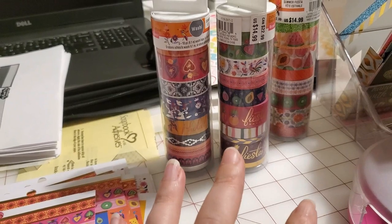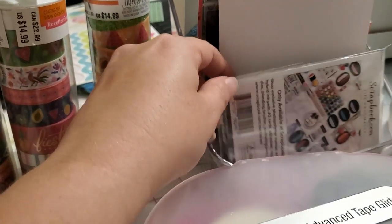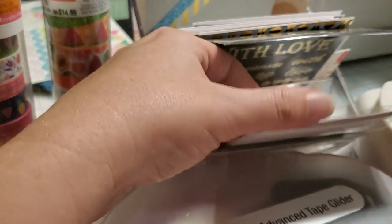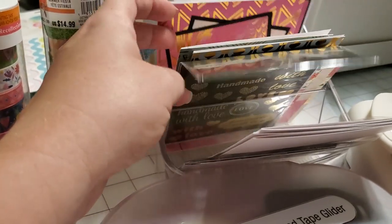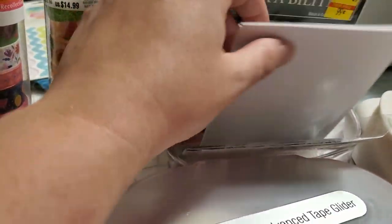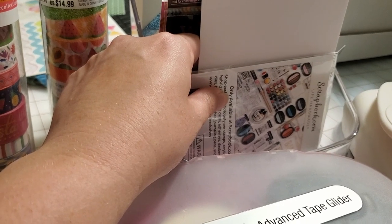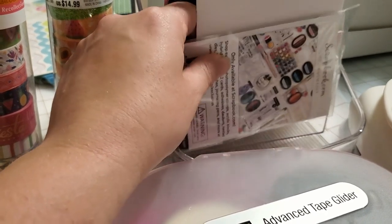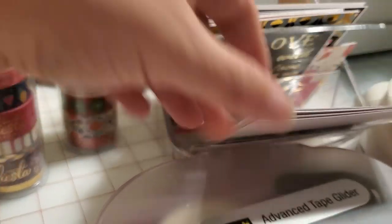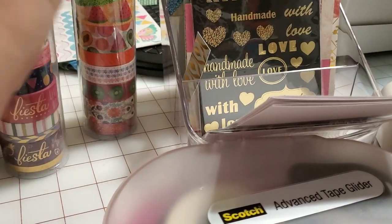I went ahead and brought out all the washi tape and I've got it sitting out ready to go. As I finish cards or card tops, I set them in here — these are my last three folded paperback things, the cards from the last spring set I finished up. I set the card top in here when it's done so it's out of my work area and safe, then I'll come through in groups of 10 or 12 and glue them onto the card base.